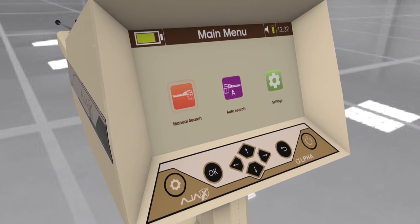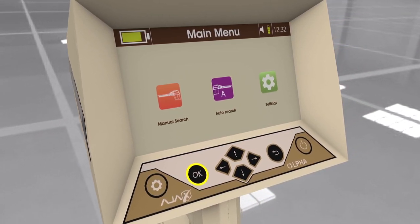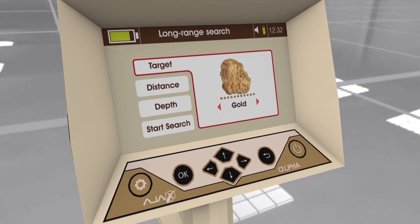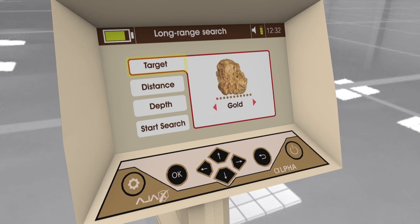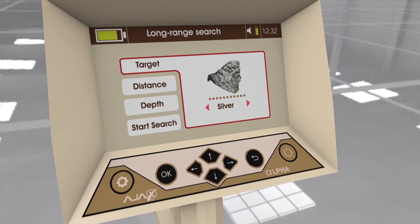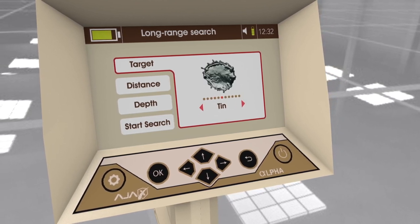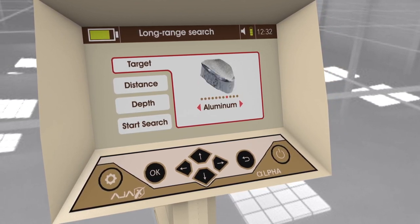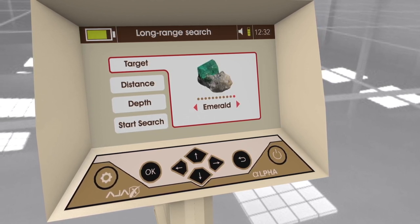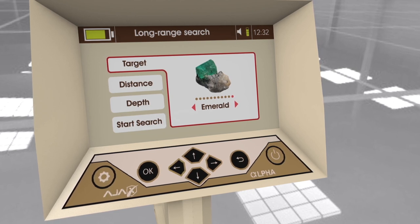When using the manual long-range locator, after selecting the system, the interface shows the search parameters: 1. Target — multiple targets to choose from including gold, silver, copper, bronze, iron, tin, lead, aluminum, meteorite, diamond, and emerald. The target is selected using the left and right arrow keys on the keypad.